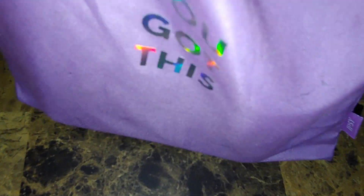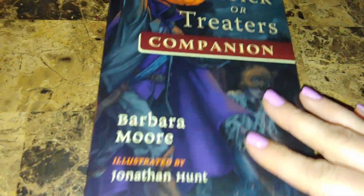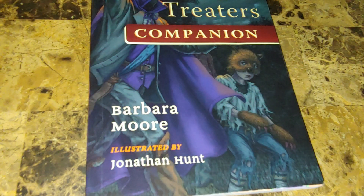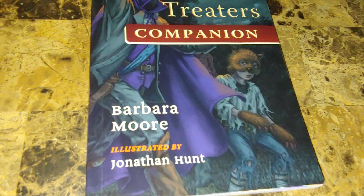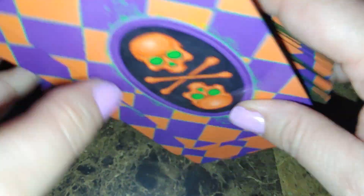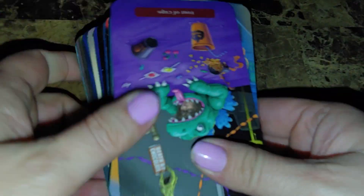Deck two I keep in a pouch I got from a friend at work. It is the Trick-or-Treat Tarot by Barbara Moore, illustrated by Jonathan Hunt — also a Llewellyn publication. These are the backs — really cool looking — and I edged it green, my favorite color, the darker green. I probably should have picked a lighter green but that's my favorite so I went with it.